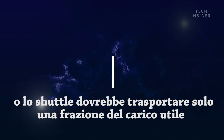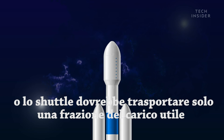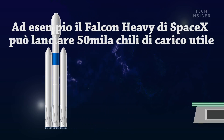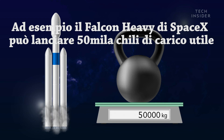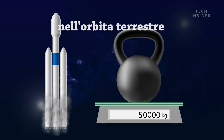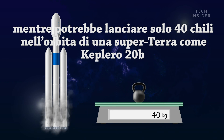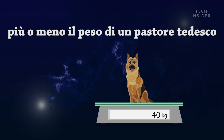Or rockets would have to carry only a fraction of the payload. For instance, SpaceX's Falcon Heavy can launch 50,000 kilograms of payload into Earth's orbit, whereas it could only launch 40 kilograms into orbit around a super-Earth like Kepler-20b — that's about the weight of a German Shepherd.